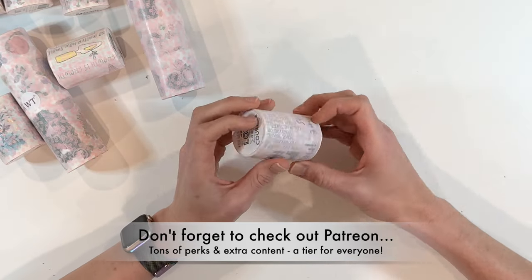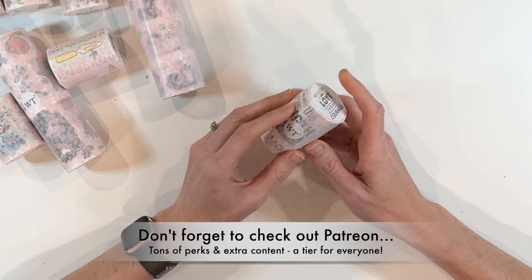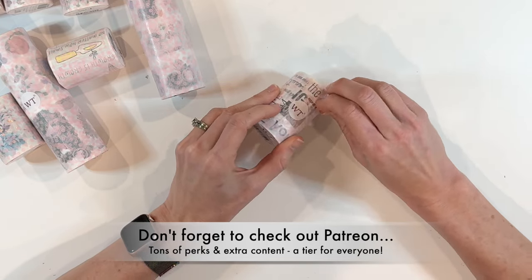I love that the washi tape shop sends you these washi tapes all wrapped up. It does feel like Christmas opening up the washi tape each time.